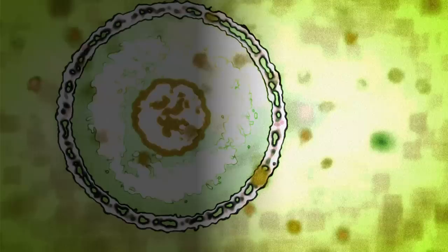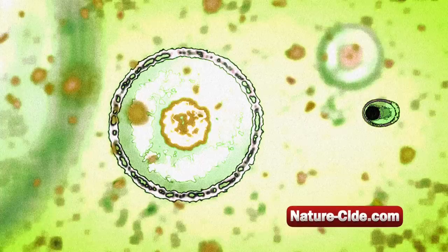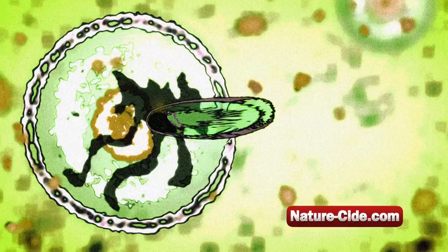The enzymes in our NatureSide products are designed to break down proteins when they come in contact with any insect's exoskeletons. These enzymes react with the pest's protein on a cellular level, resulting in premature shedding of the insect's exoskeleton.